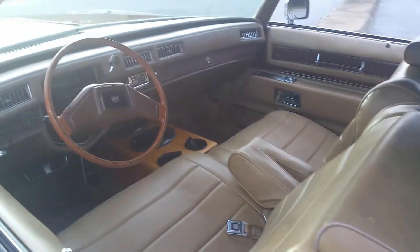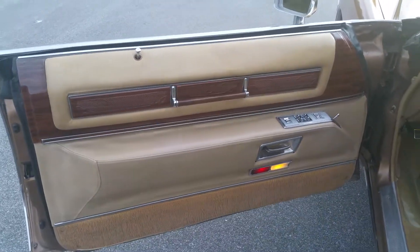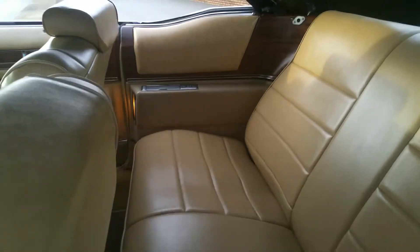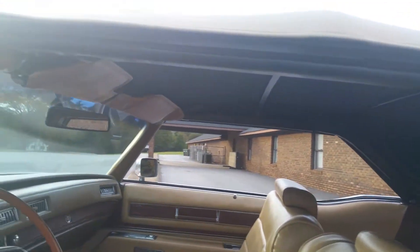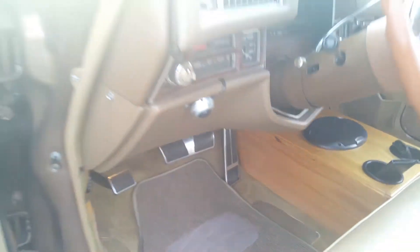We'll go ahead and show the interior real quick. It's in awesome shape — the dash is nice. You can see the little door lights go on, even in the back. The carpeting is all beautiful, not worn out. The carpet was replaced at some point. Power seats work in all positions. The headliner is in great shape — one thing you don't really see a lot in these cars. The visors are in great shape, and even the pedals have barely any wear on them.